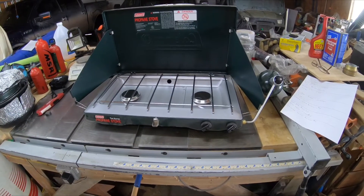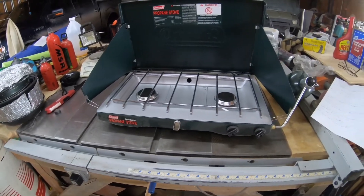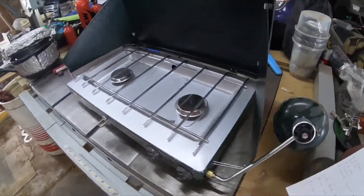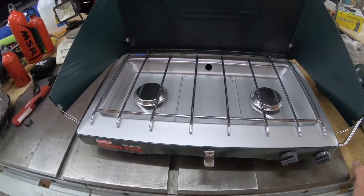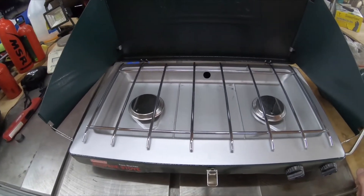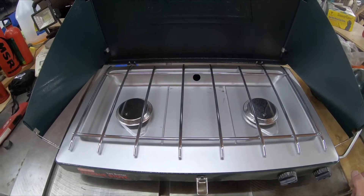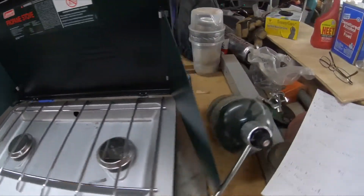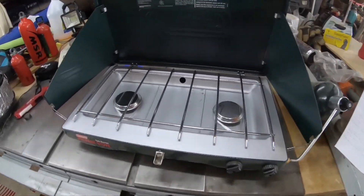One of the first stoves I ever camped with is an old Coleman two-burner propane stove. These use the one-pound bottles of propane and are great stoves — two-burner cooking for a big group. They light real easy and work when it's cold. But this thing is ridiculously heavy; my scale maxed out. When I first started backpacking, I used a stove that sat on top of one of these canisters.